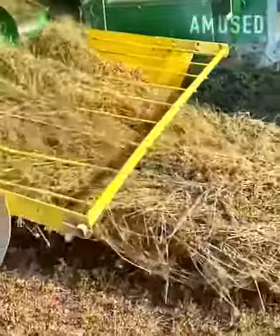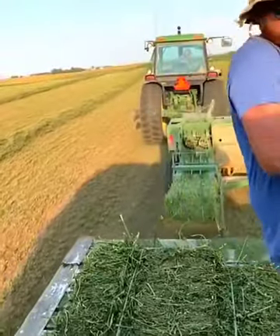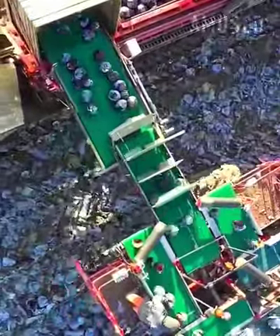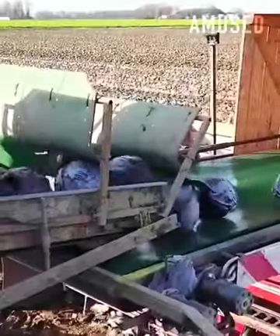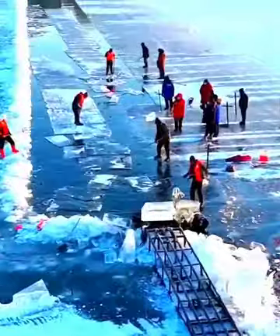Cloud hay gets lifted and wrapped into tight hay bales. A tractor drags a mechanical red cabbage leaf pruner. Lake ice is harvested for the Harbin Ice Festival in China.